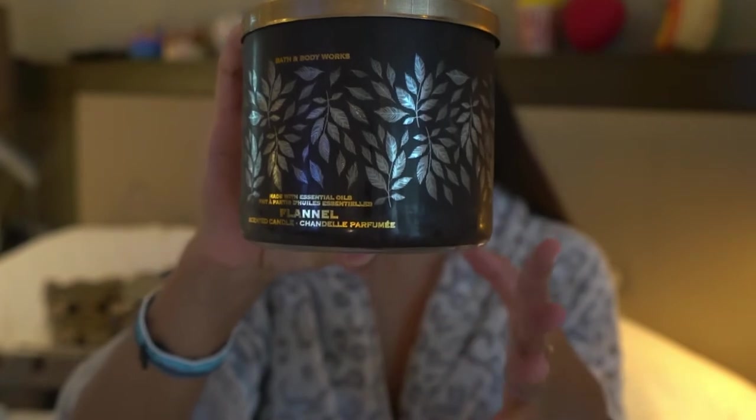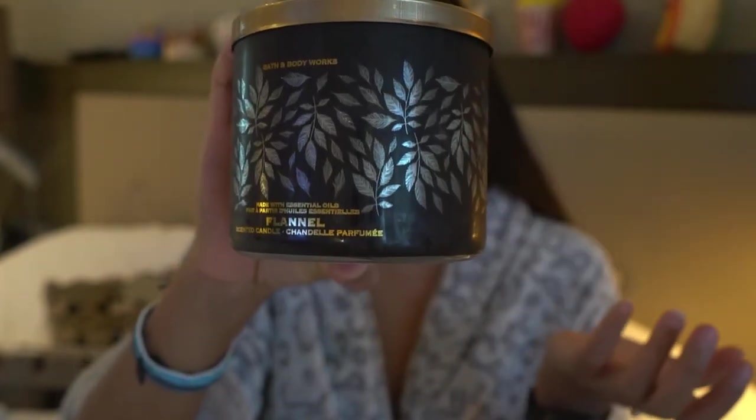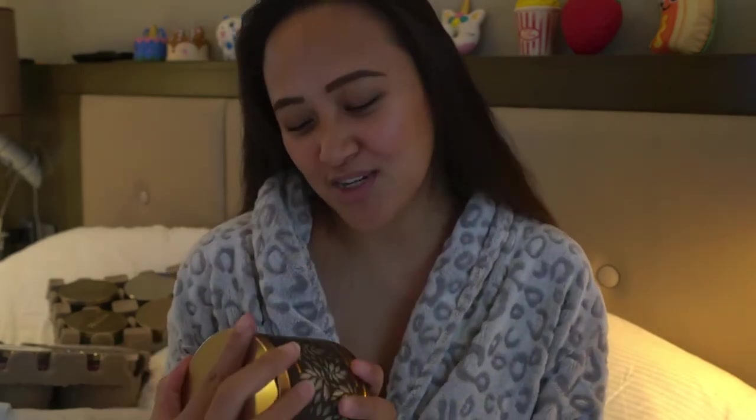Our second candle would be Flannel. I love going home to this scent — it smells like a newly washed fabric.